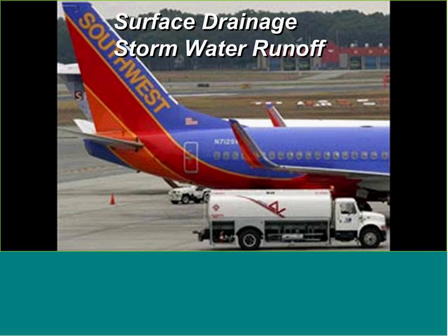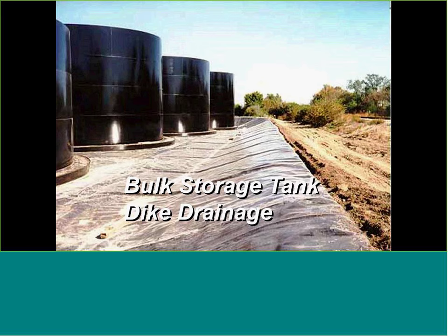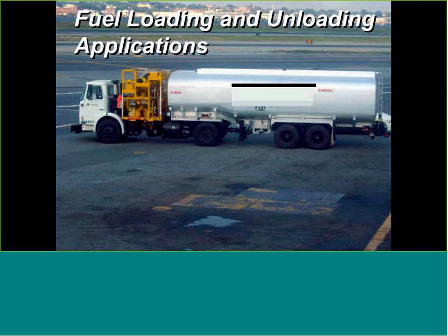Surface drainage from stormwater runoff: at airports, power facilities, or transportation facilities, there's a lot of paved area where rainfall collects and drains to a wastewater treatment tank — and these can get pretty big in size. Dike drainage: fuel storage is usually in secondary contained dikes with a pipe draining to a wastewater treatment tank to remove hydrocarbons before stormwater discharge. Fuel loading and unloading applications also involve transfer of hydrocarbons with leaks and spills — could be fueling aircraft or a fuel farm.